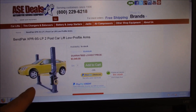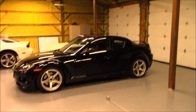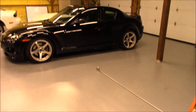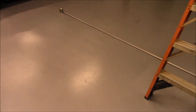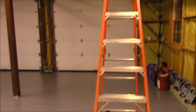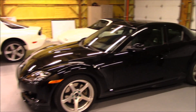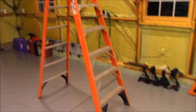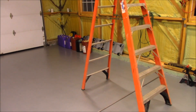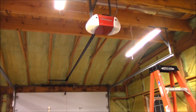They're priced similarly — within about 100 bucks of each other. The other thing that's nice with the BendPak is the gunmetal gray color. My floors are all gray after I did all the coatings, so having the gray posts is really going to help it blend in a lot nicer in the garage than the blue posts on the other model would.